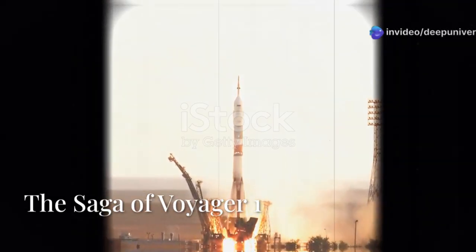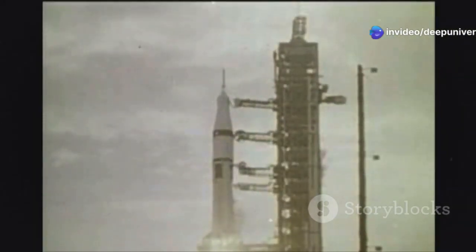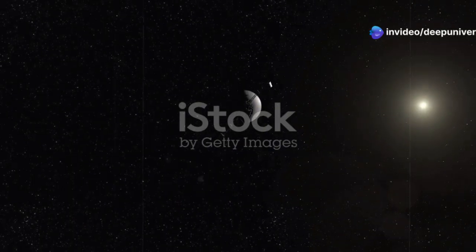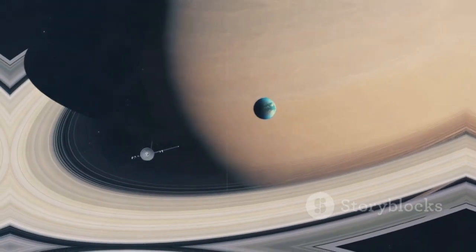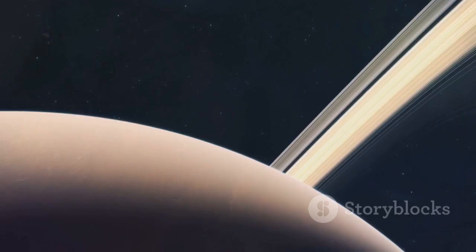Voyager 1 began its epic journey long ago. It launched from Earth in September 1977. The spacecraft first aimed for giant planets — Jupiter and Saturn were its initial destinations. It showed us these worlds like never before.